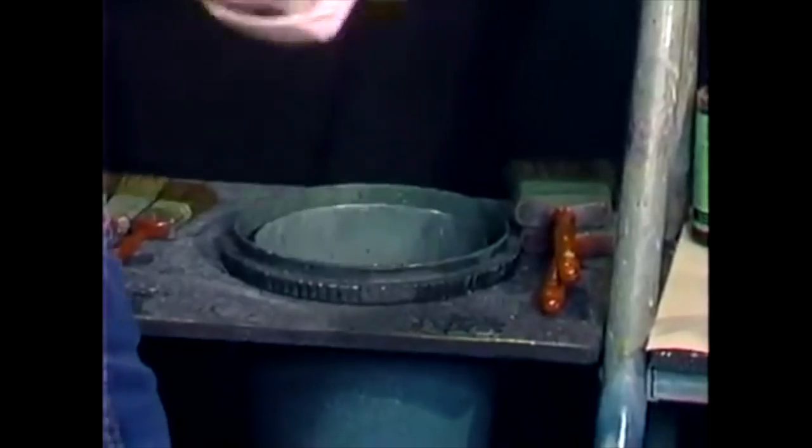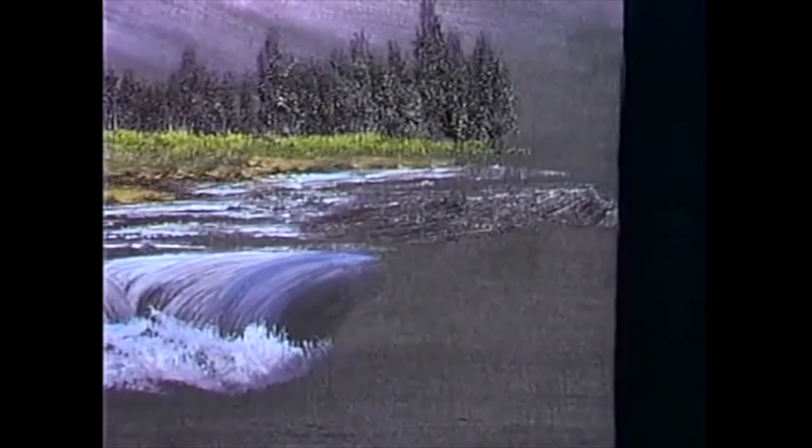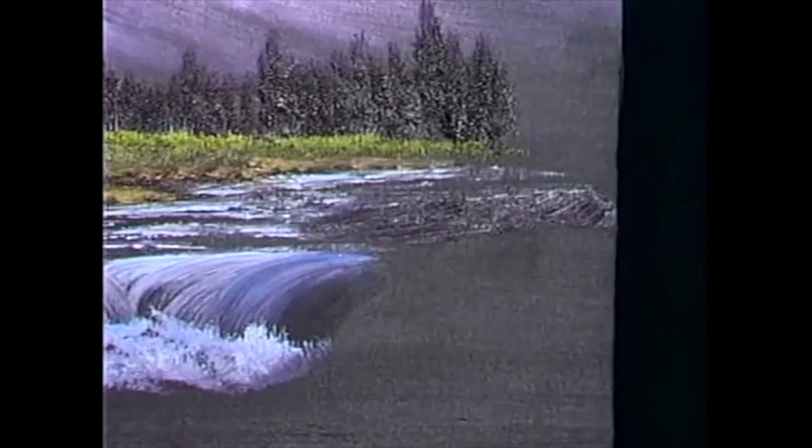That looks good. Let's add in a little smidgen of teacher-student engagement and interaction. This not only helps our painting out here, but it also helps the student. Yeah, that looks good.